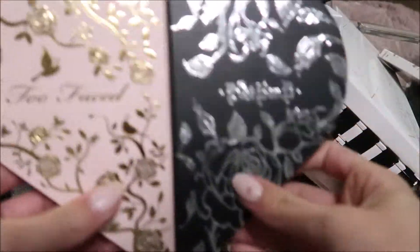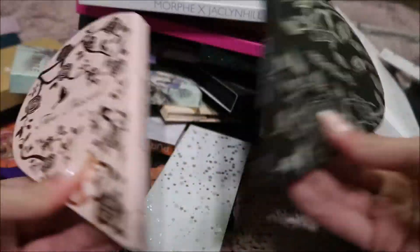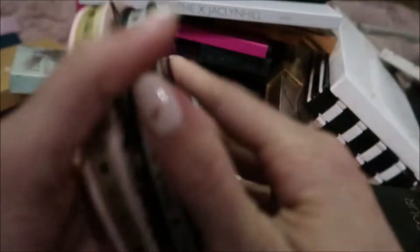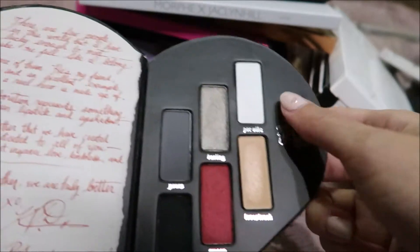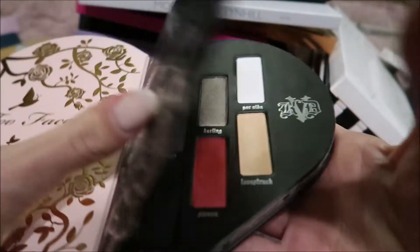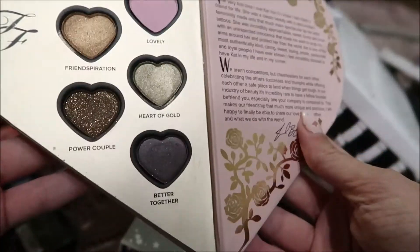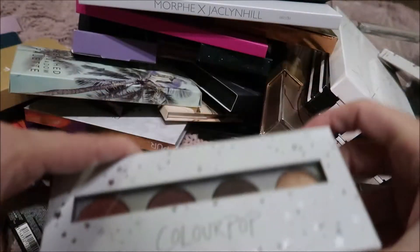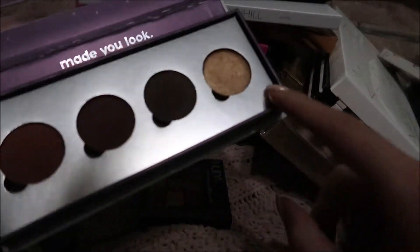Then I have this Too Faced Kat Von D Heart Magnetic palette. It has the Too Faced side and then the Kat Von D side — that red is really pretty, and the white. I use this for a Halloween look, but that's all. Truly I would only really keep her side, because I really love Too Faced but I just don't use those colors.